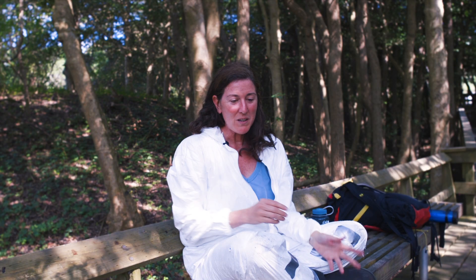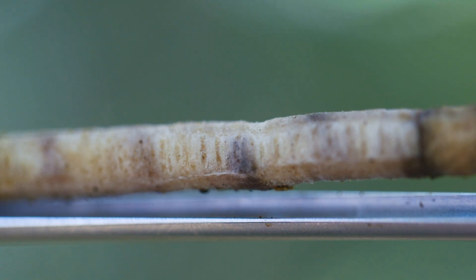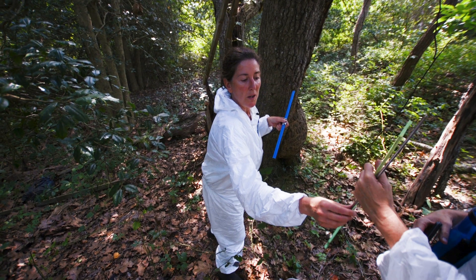When we think about climate change, tree rings are really how we understand how climate has varied over the past thousand, two thousand years. Every ring is a year, so we have really detailed information of climate based on tree rings from all over the northern hemisphere, from all over the world.